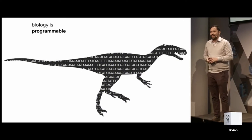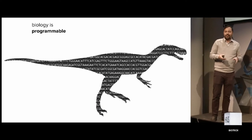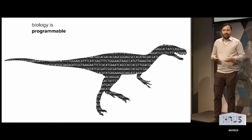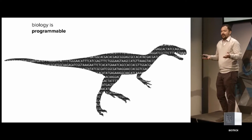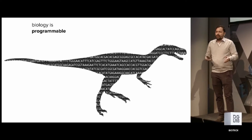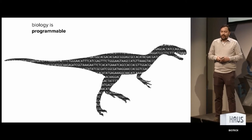Most importantly, and the reason I have a job, is that we believe that biology is programmable. Because all of this stuff is really interesting, but if we weren't able to actually program biology, we'd just be observers. But because we know about DNA and genetics, we can actually start to program biology and make new products with biology.